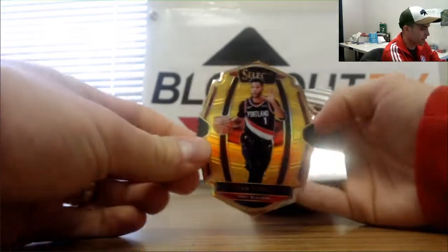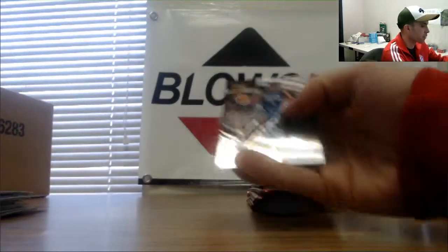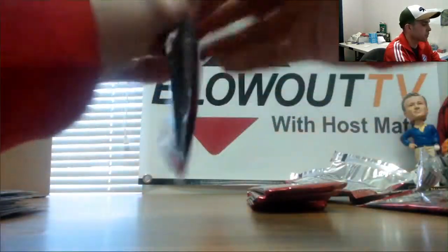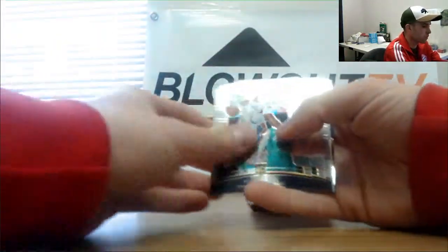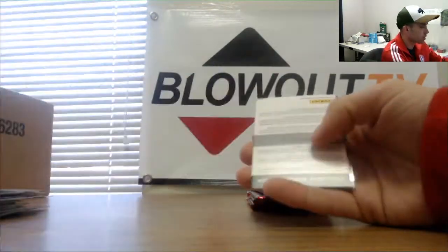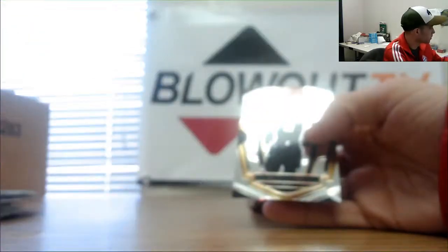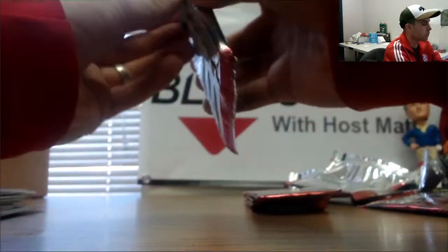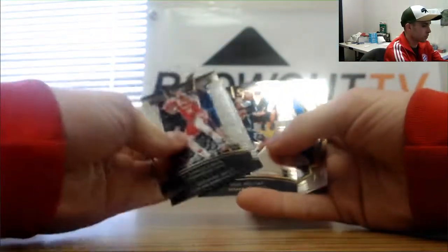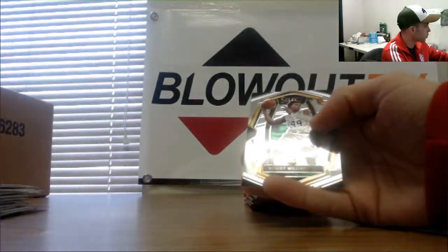A little gold die-cut Evan Turner, numbered 8 of 10. And a redemption — this is Grayson Allen Silver. Redemption is for Landry Shamet rookie jersey autograph. Wesley Matthews blue die-cut to 249.